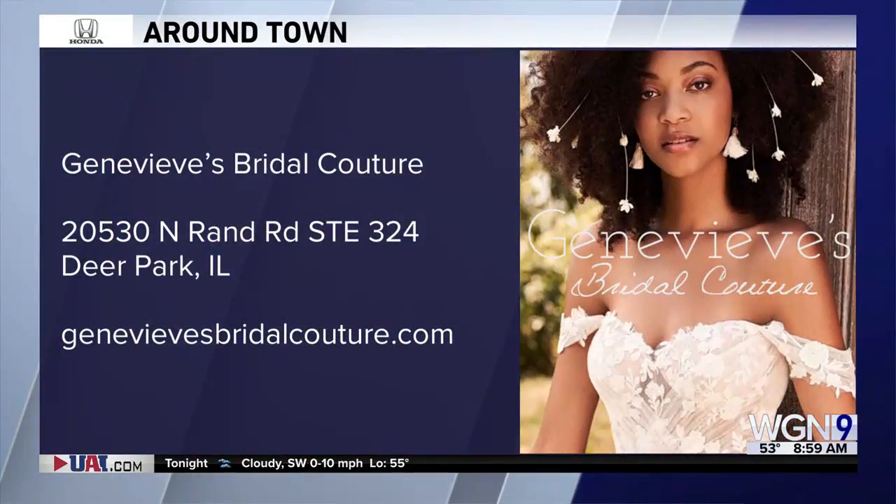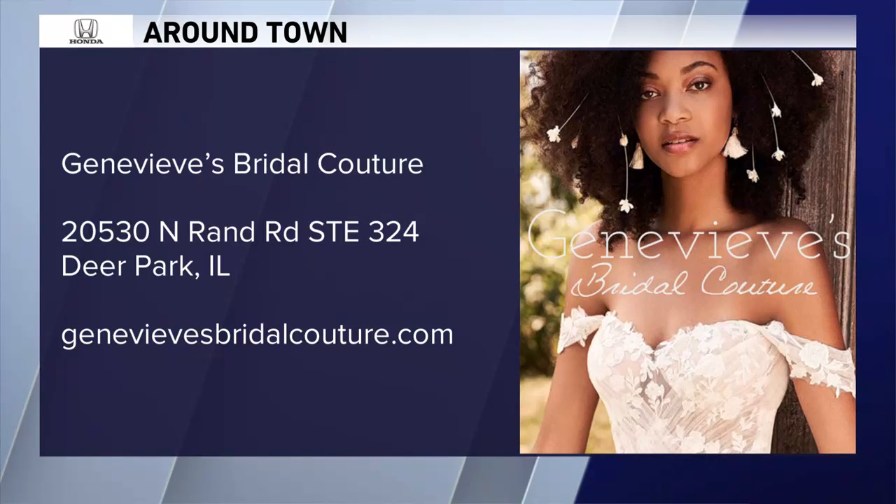Thank you so much, Maya. Of course. Check out Genevieve's here at Deer Park Town Center. We're going to come back with Bollywood-inspired dresses — you know, Indians know how to throw a wedding.